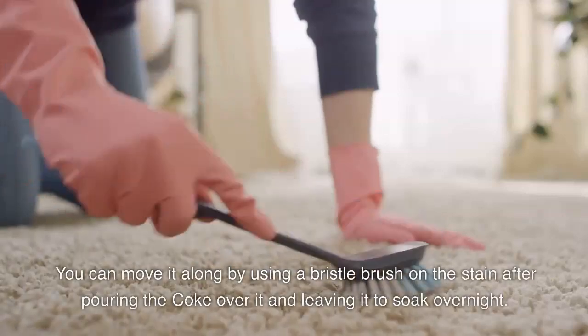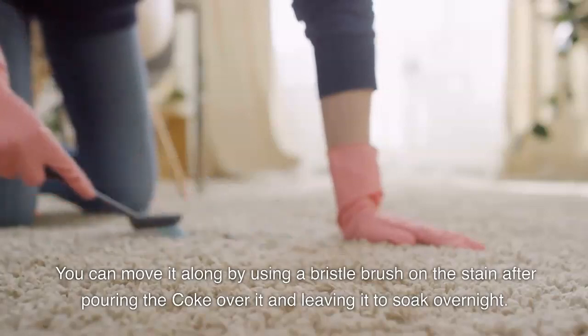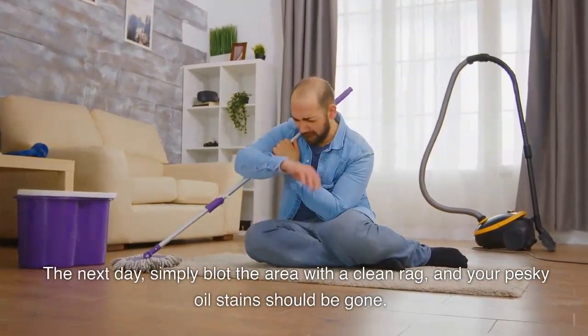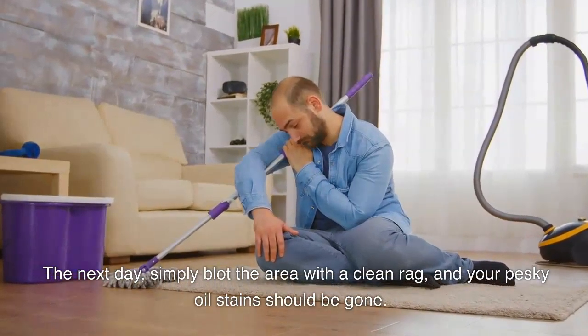You can move it along by using a bristle brush on the stain after pouring the Coke over it, and leaving it to soak overnight. The next day, simply blot the area with a clean rag and your pesky oil stain should be gone.